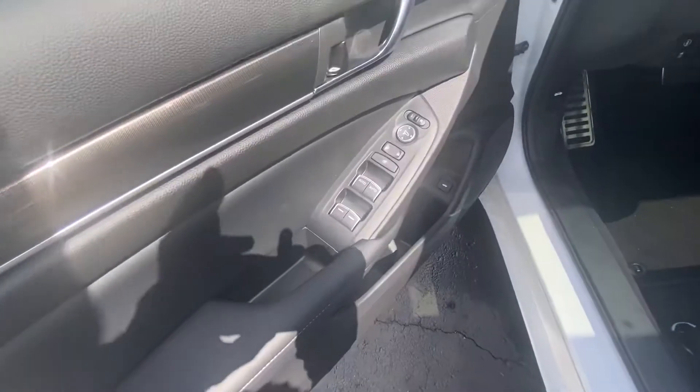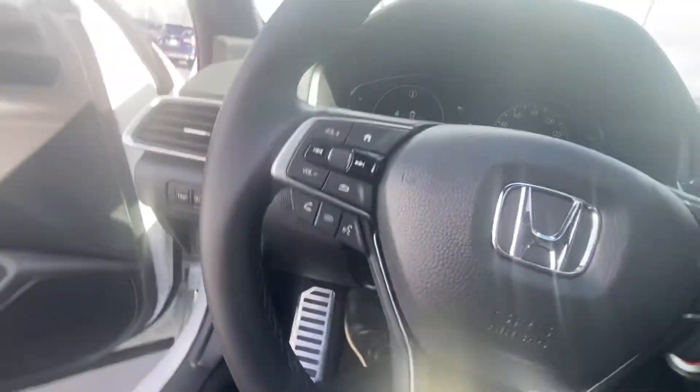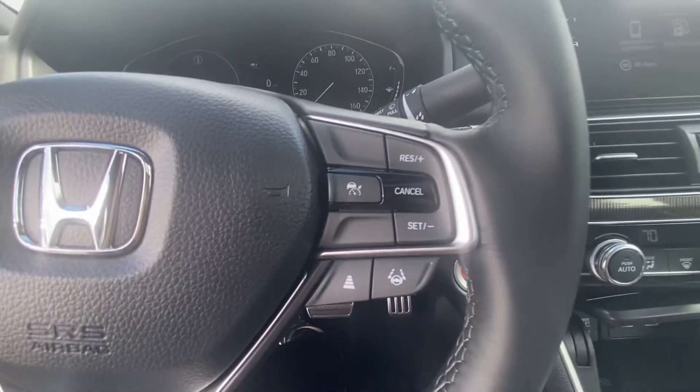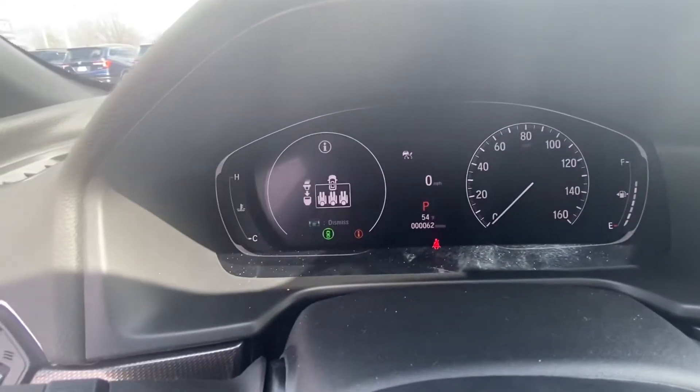We've got power windows, power locks, power seat, nice comfy seats here. Let's try to get a closer look at everything so you can see everything up close.